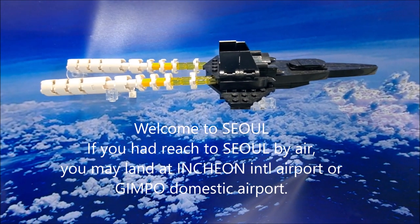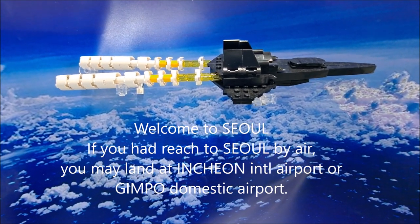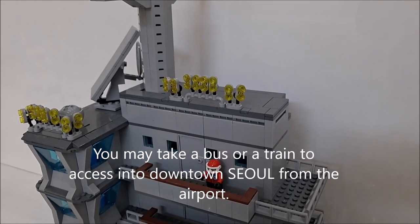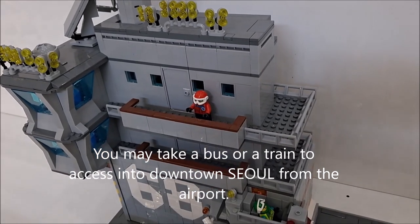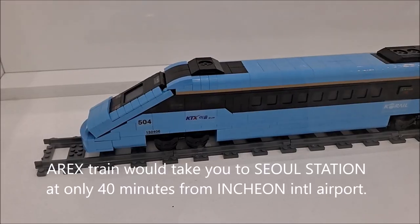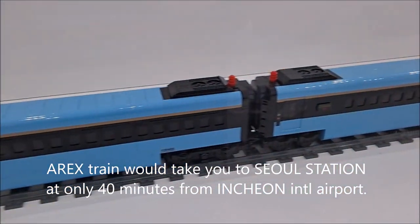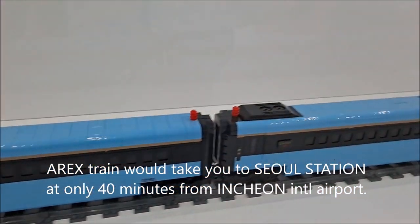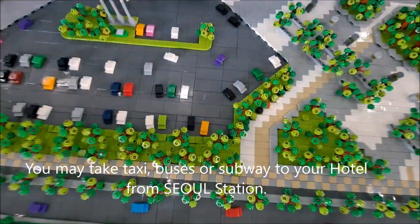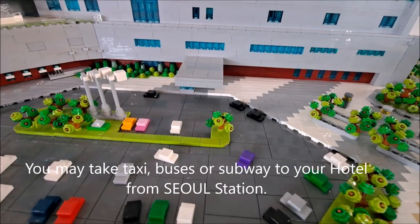Welcome to Seoul. If you have reached Seoul by air, you may land at Incheon International Airport or Gimpo Domestic Airport. You may take a bus or train to access downtown Seoul from the airport. The Alex Train will take you to Seoul Station in only 40 minutes from Incheon International Airport. You may then take a taxi, bus, or subway to your hotel from Seoul Station.